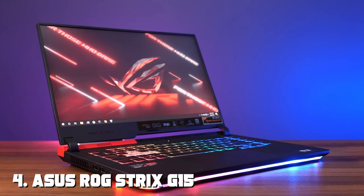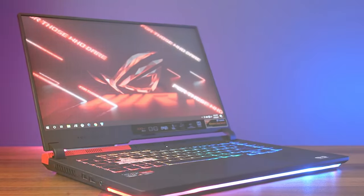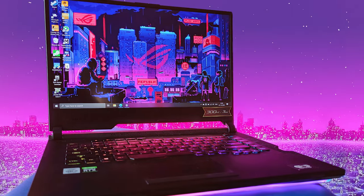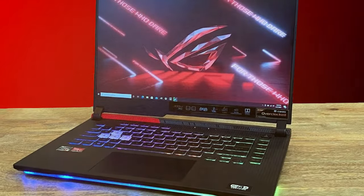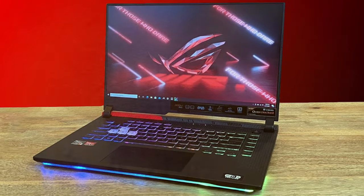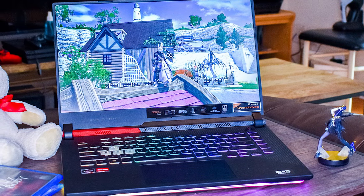At number four we have the ASUS ROG Strix G15 2022 gaming laptop. This gaming machine is a powerhouse with a sleek design built for unparalleled gaming experiences. Under the hood you'll find a high-performance Intel Core i7 processor paired with an NVIDIA GeForce RTX GPU. The 15.6-inch display boasts a high refresh rate and superb color accuracy. The customizable RGB keyboard lets you create your ideal gaming setup, and the robust cooling system keeps temperatures in check even during intense gaming sessions.